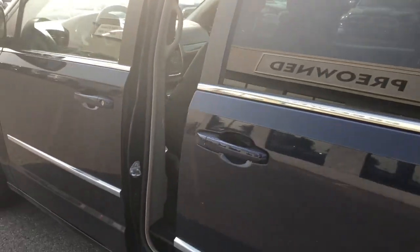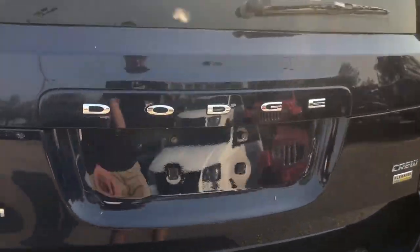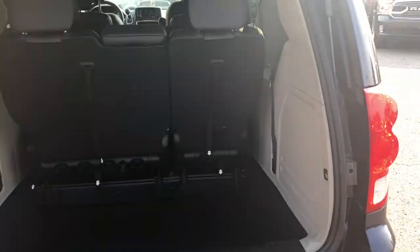To close your door you just push the button and it automatically closes. Taking a look into the trunk now — even with your third row up you still have tons of room for all of your summer and winter activities.